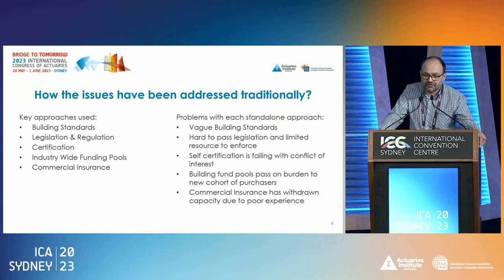Traditionally there have been different ways of dealing with this — from building standards to insurance. If I pick building standards, yes, they normally work; in some jurisdictions they work better than others. But fundamentally there are various challenges: whether they're vague or clear to apply, whether they keep up with technology and building process changes, and whether they're actually enforced throughout the system. That's what we've seen a little bit in Australia and New South Wales.